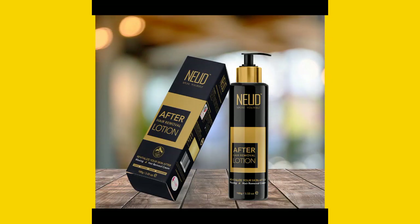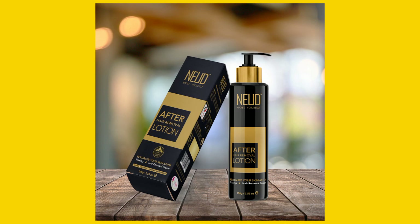Finally, I found this magical product — this is Nude After Hair Removal Lotion, which will just complete your hair removal process. You can wax or use hair removal creams to remove your hair, then wash your area, pat dry, and apply this lotion evenly on your skin right after the hair removal process.